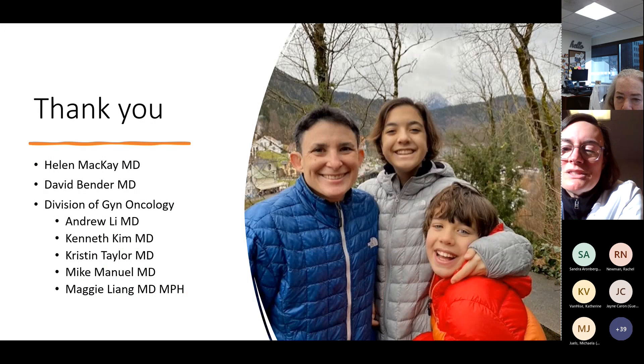Big thank yous to Helen McKay and David Bender, who have been excellent co-investigators on GY012. Helen has been my strongest mentor in endometrial cancer and I'm super grateful. I'd like to thank my incredible division — the best humans doing this type of work: Andrew Lee, Kenneth Kim, Kristen Taylor, Mike Manuel, and our brand new Maggie Liang. I put in a gratuitous picture of my children and my wife because I can, and I'm happy to take any questions.